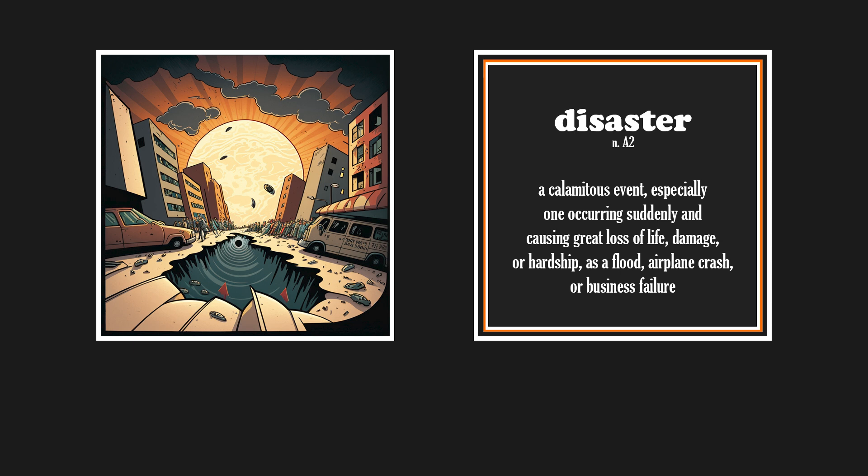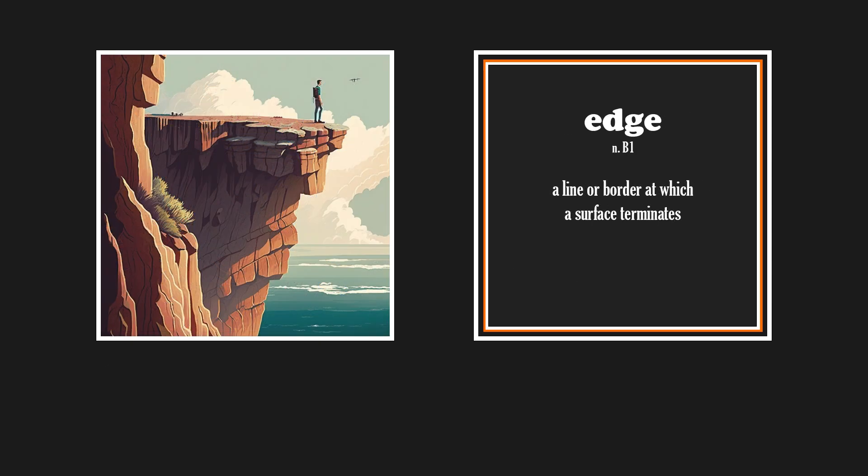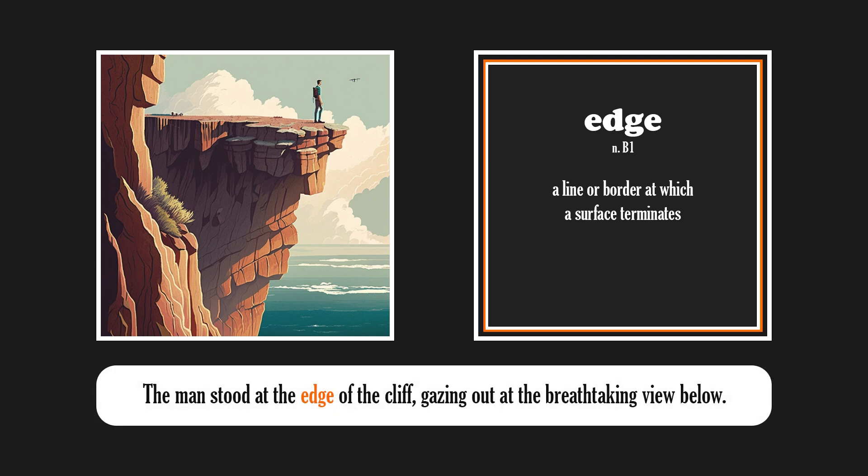Disaster. The earthquake was a devastating disaster that left the city in ruins. Edge. The man stood at the edge of the cliff, gazing out at the breathtaking view below.